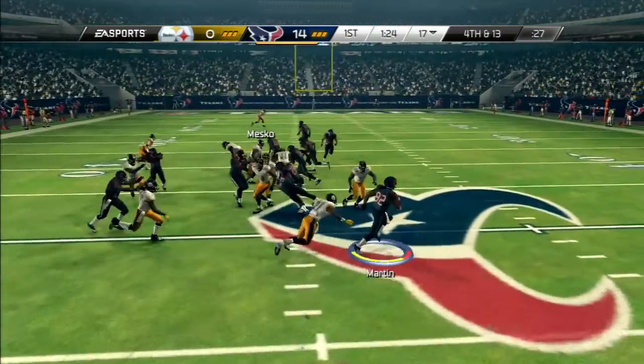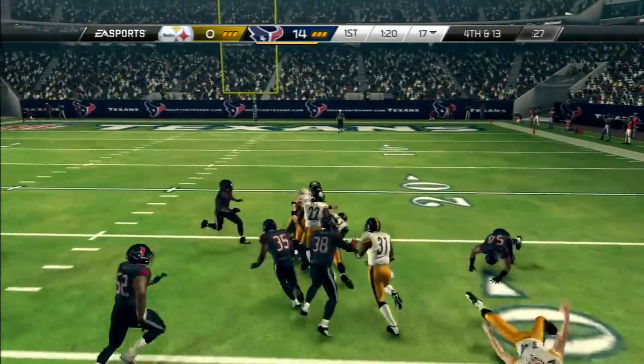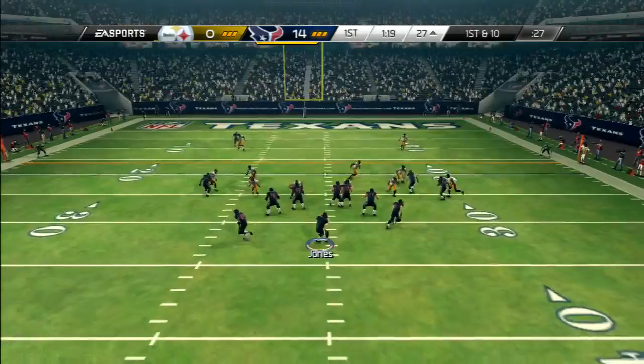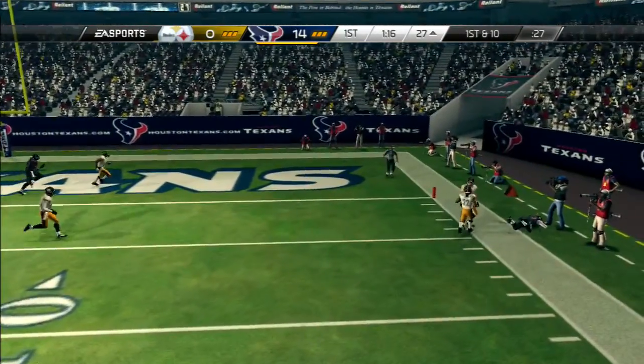He's going to try and return this punt. This is a big time return. But now shifted into the backfield, looking for an open receiver on the right. Steps out of bounds.